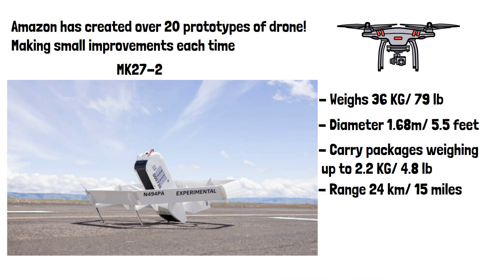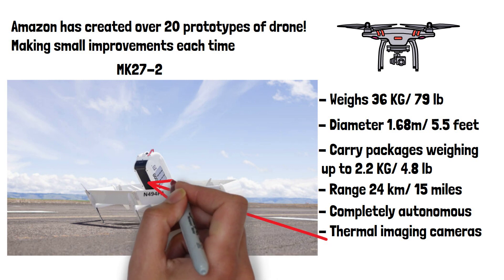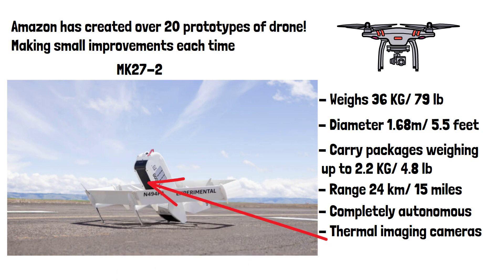The drone is not controlled by a human and is completely autonomous. It features a vast array of sensors including thermal imaging cameras, which are used to detect humans or animals in the package drop zone. The combination of sensors and algorithms are very similar to those used in self-driving cars and are used to help the drone avoid colliding with other objects in the air, such as other aircraft.